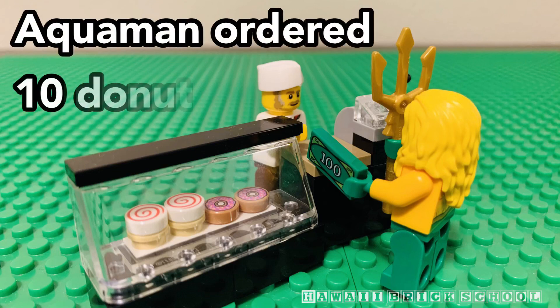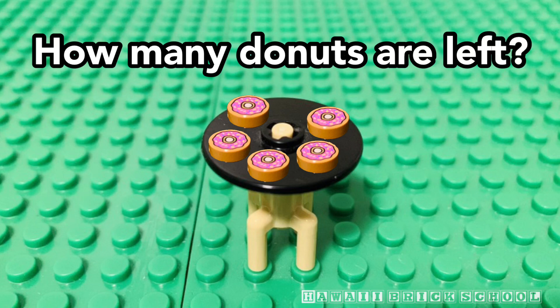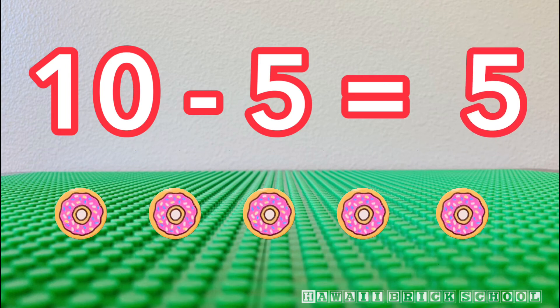Aquaman ordered ten donuts. He ate five of them. How many donuts are left? Ten minus five is... Five.